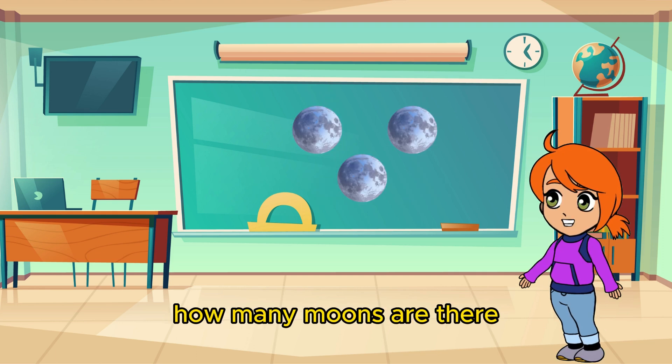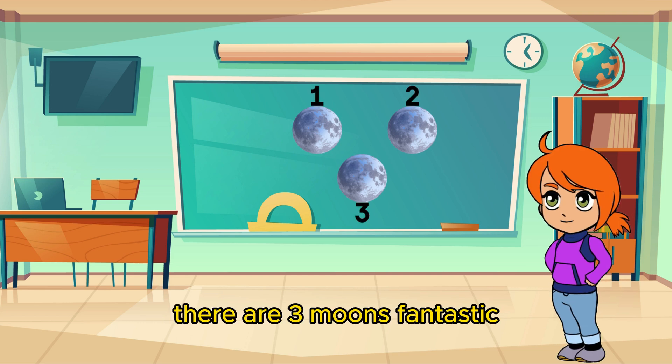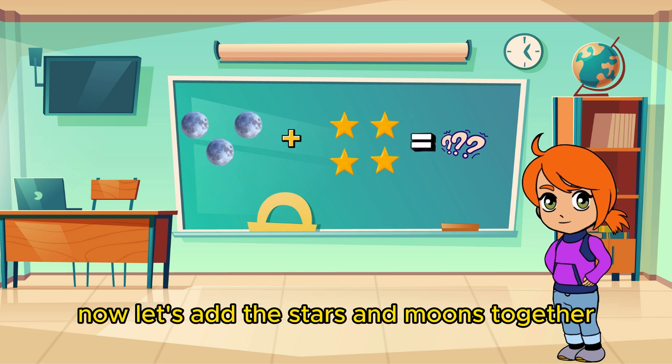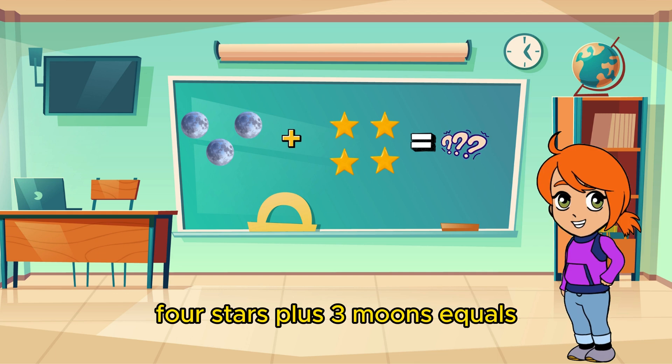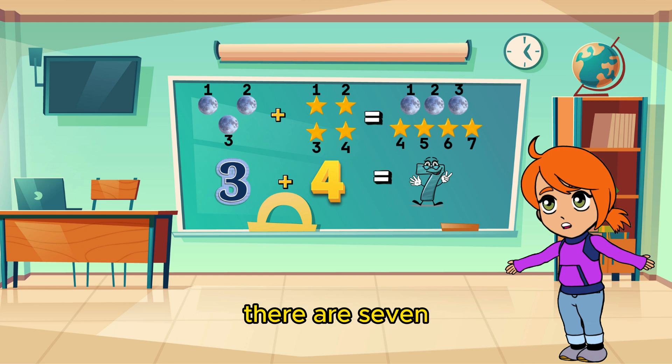Now let's count the moons. How many moons are there? There are three moons. Fantastic! Now let's add the stars and moons together to find out how many magical objects we have in total. Four stars plus three moons equals? That's correct! There are seven!